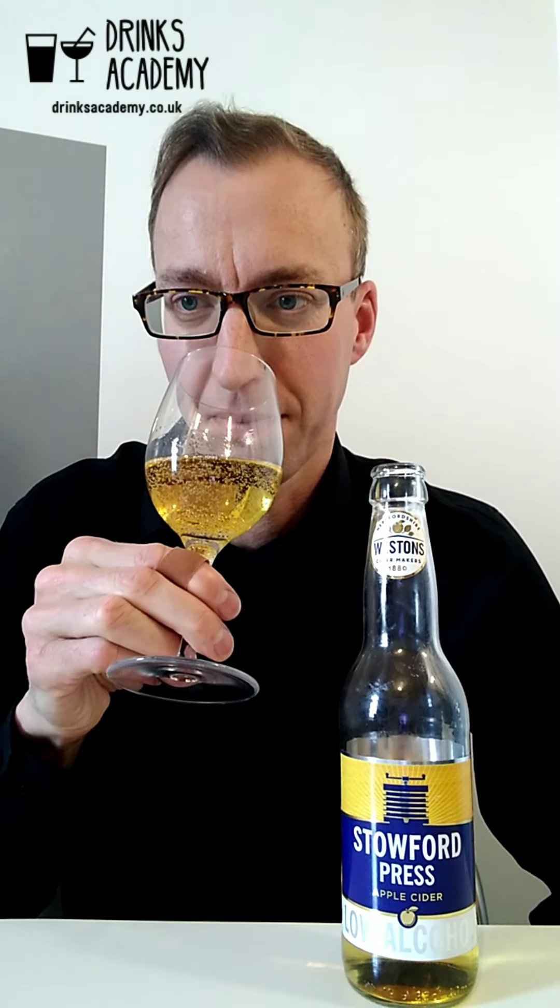If you like this video, please remember to like, share, subscribe or write a comment — especially if your name's Nick and you like cider. I will see you on the next video.